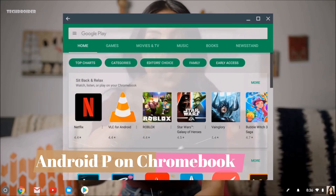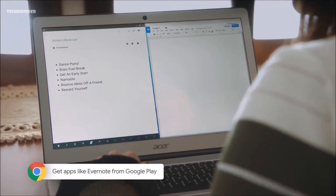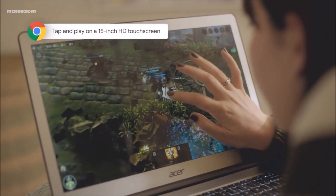Moving on, a major news: Google is now testing Android P for the Google Chromebook, and that is quite surprising because Google never updated the Chromebook to Android Oreo. Now they are testing Android P, so most likely Google is skipping Android Oreo and will jump directly to Android P for the Chromebook. So wait for Android P, guys.